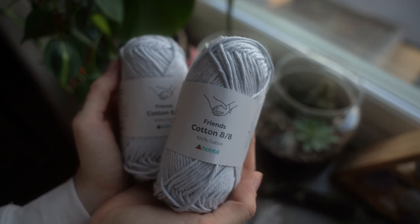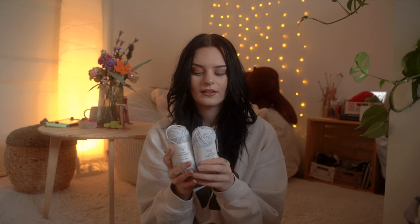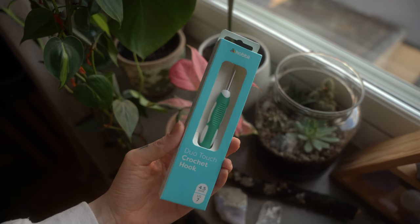I then have two skeins of Franz Cotton 8. The Franz Cotton and Rainbow Cotton are my favorite cotton yarns — they have very nice colors and are just so easy to work with. They're super smooth and almost a bit buttery. I'm excited to make myself a little yeti with them.